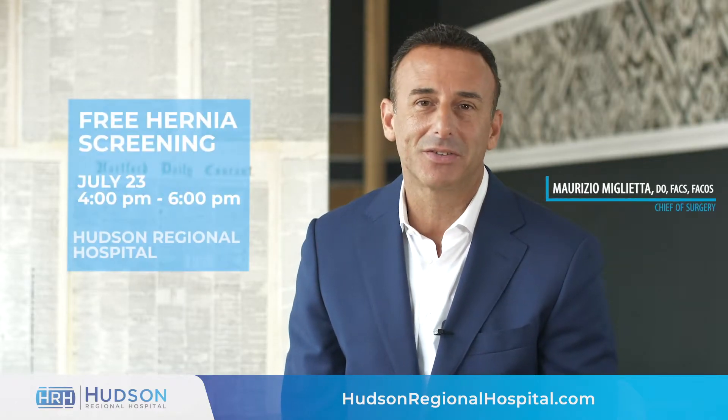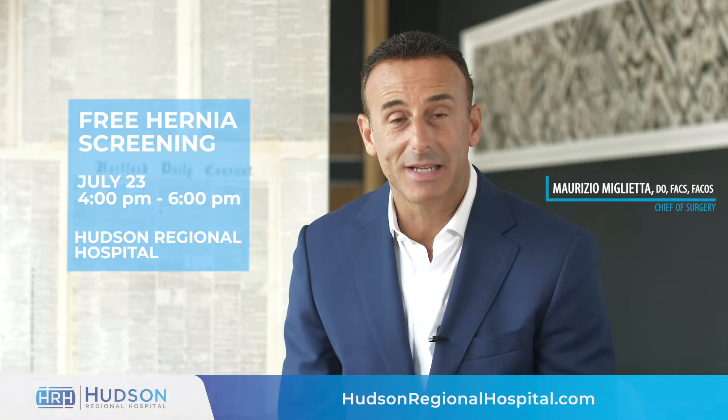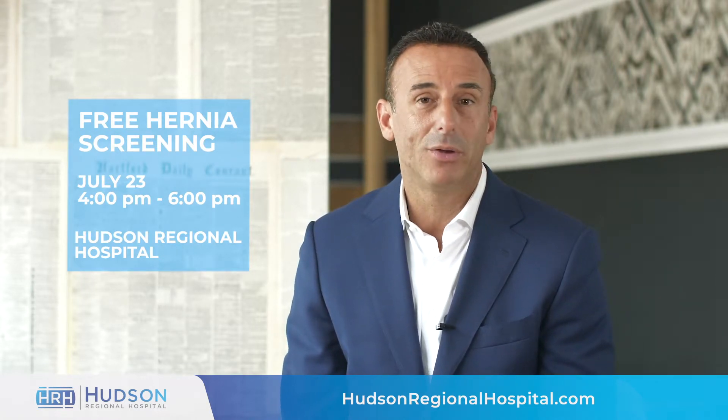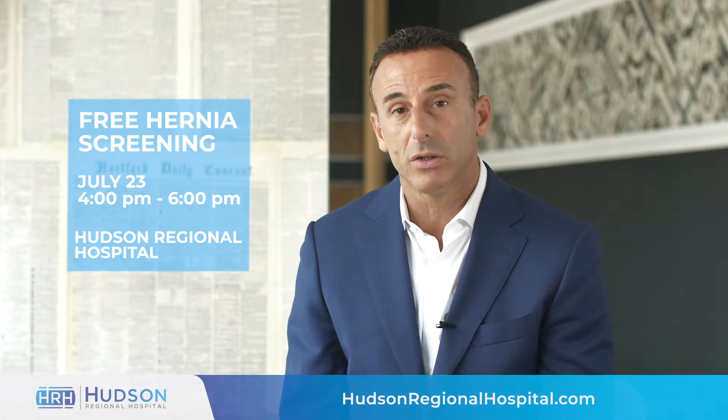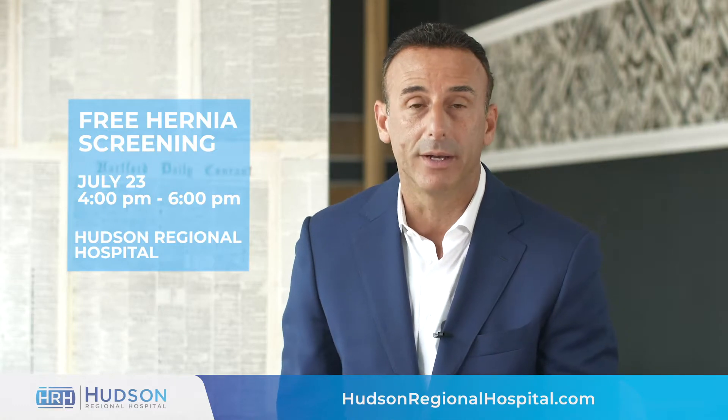We have an exciting initiative in Secaucus. The Hernia Center is now offering complimentary exams to see if you have a hernia. The way you might know if you have a hernia is that you feel a bulge or an ache or a pain in a certain part of your abdominal wall or your groin.